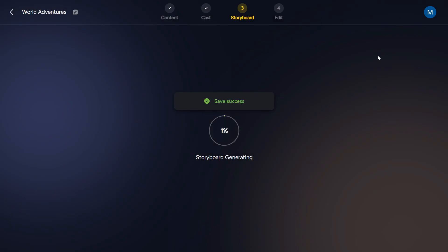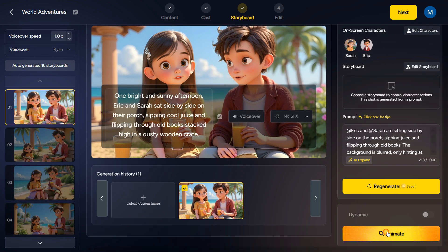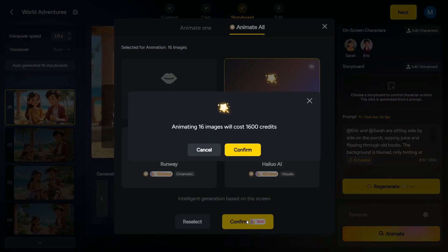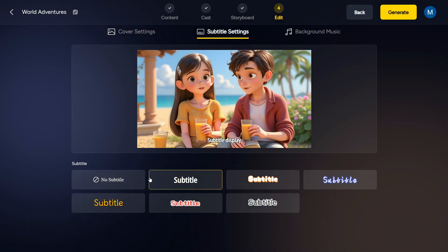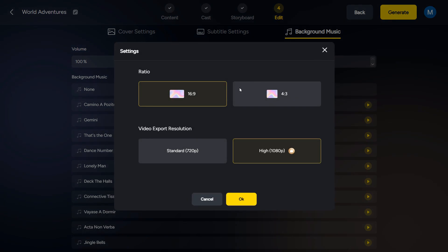Now click on the Next button and let the AI create the scenes. As you can see, the scenes are being converted into images and arranged sequentially. The storyboard has now been fully generated. The rest I have already told you everything about this step. So let's quickly animate these images and convert them into a video. In this final step, we'll choose the cover settings, subtitle settings, and background music for our video. Now click on the Generate button and here we can select the aspect ratio and video export resolution.